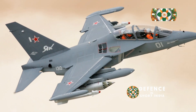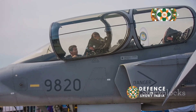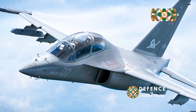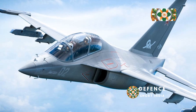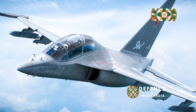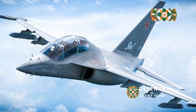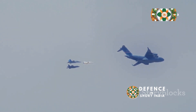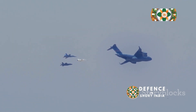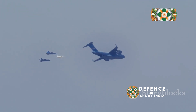That's where the Yakovlev Yak-130 comes in. This aircraft is not just a stepping stone — it's a critical part of a pilot's journey. This Russian-built trainer is designed to mimic the performance and handling of advanced fighter jets, making it an invaluable tool for pilot training and getting pilots ready for the most advanced fighter jets in the world.